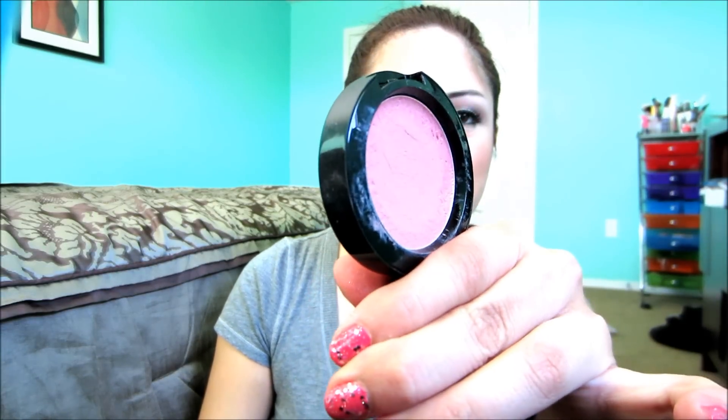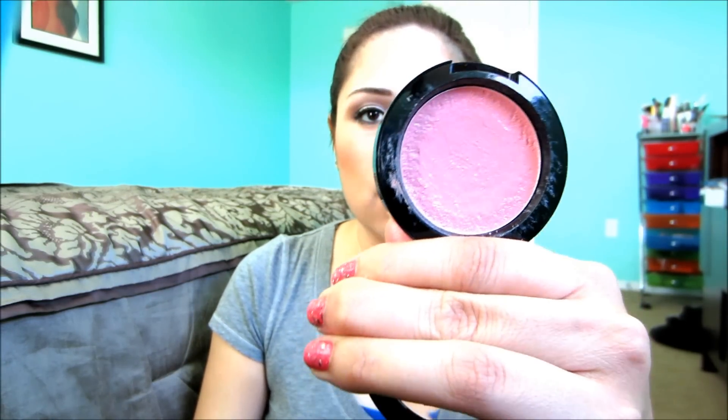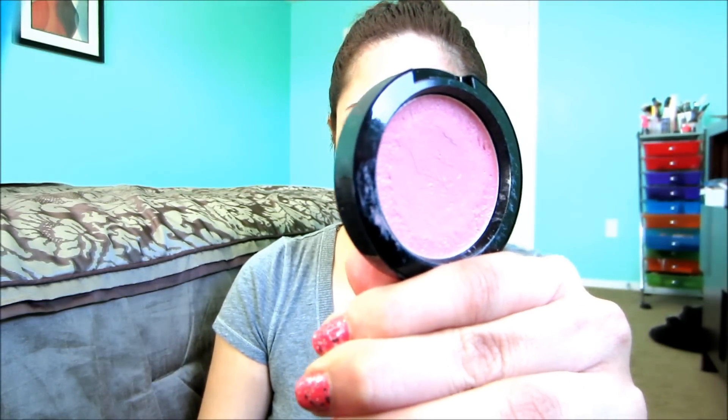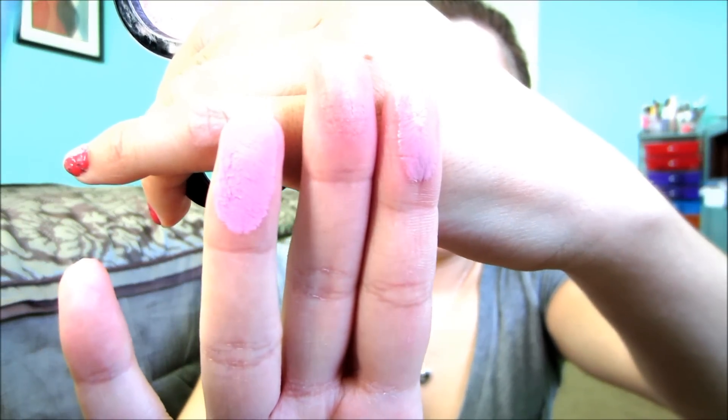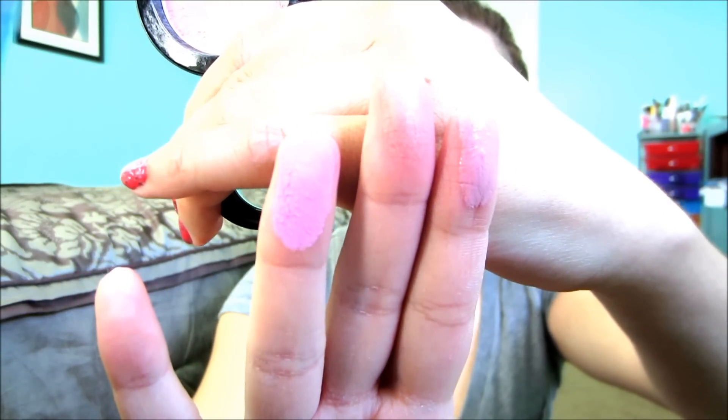Another drugstore blush I really like for spring is this cream blush in the color Boho Chic. Since it's a cream blush, I feel like it's going to wear longer, and you can also wear it on your lips, which is really nice. It looks like that — really pretty — and these run for about seven dollars. I got mine at Ulta.